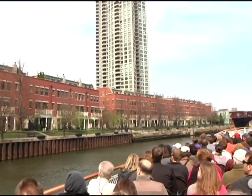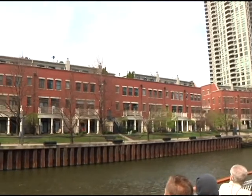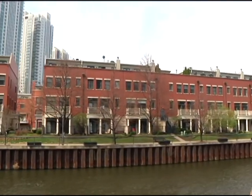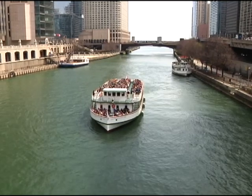For more information about the tour and how you can get a chance to be part of it, you can visit www.cruisechicago.com or www.architecture.org.